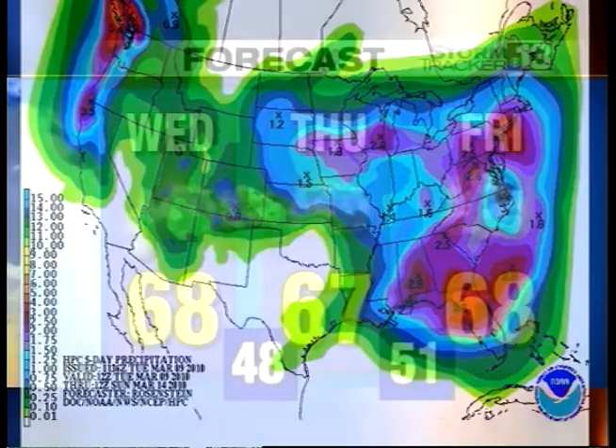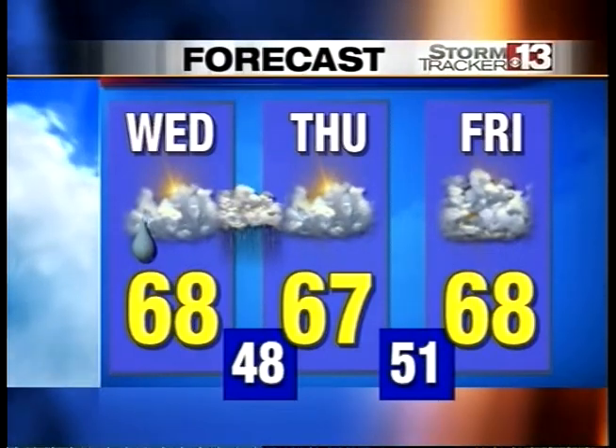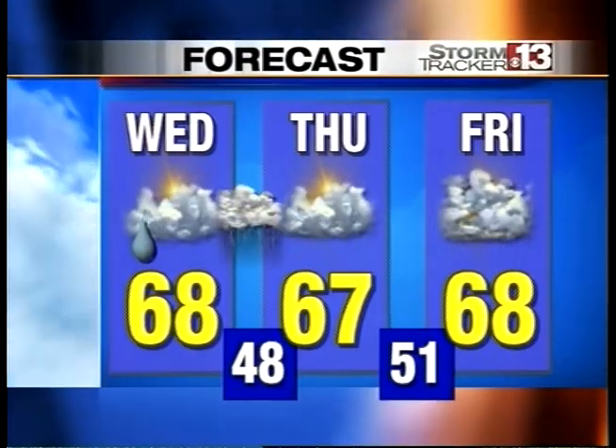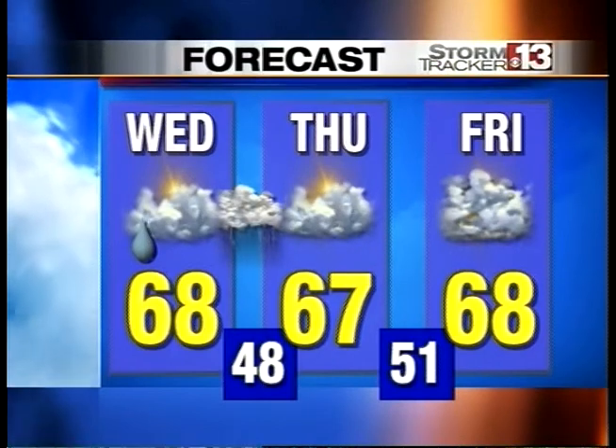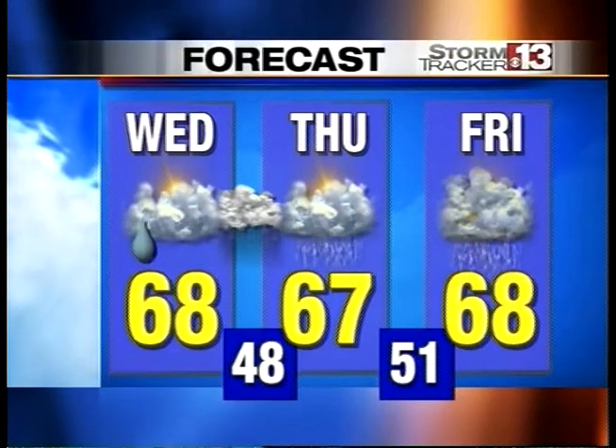The first model shows that the bulk of the precipitation is well over an inch, and it's along the Ohio River Valley. The second model shows it to the east, right over the high terrain — and this is between Tuesday and Sunday — over two inches in the eastern panhandle and the higher terrain mountains of West Virginia. That's a problem if it happens, but there's no real agreement between the east and west solutions. We have to keep our eye on this for places like the Greenbrier, the Gauley, the Elk, and those high terrain areas.